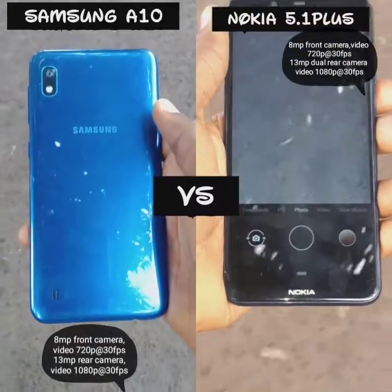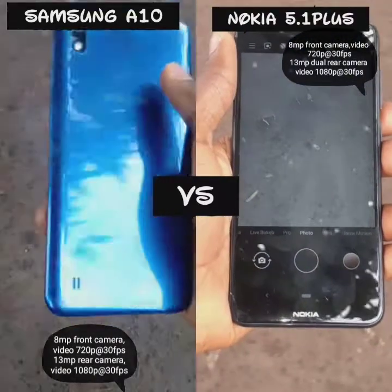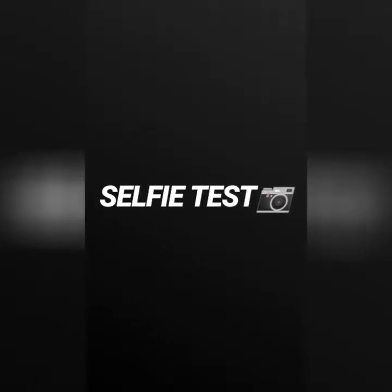Hey guys, welcome to Aditech Hub. This is my camera comparison between the Samsung A10 and Nokia 5.1 Plus.